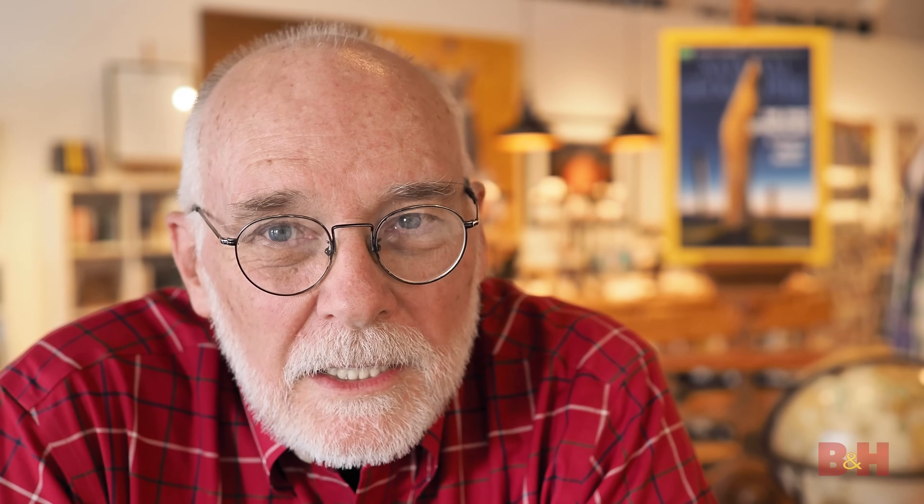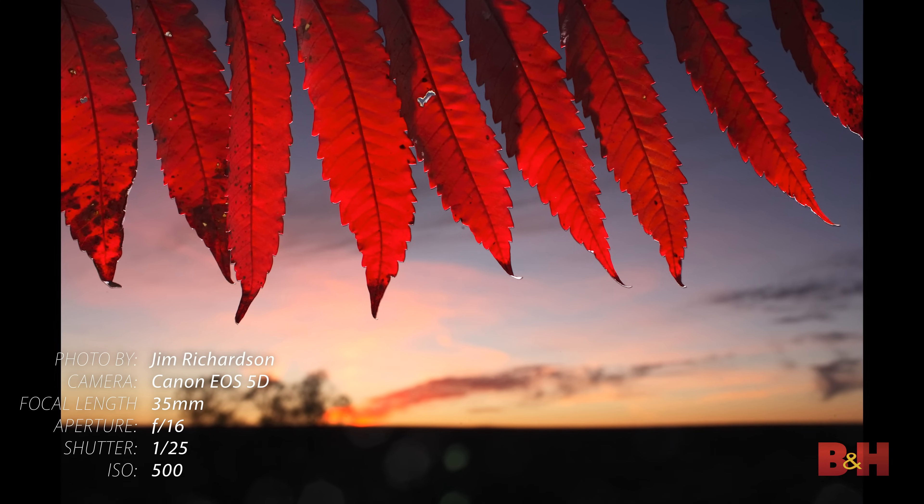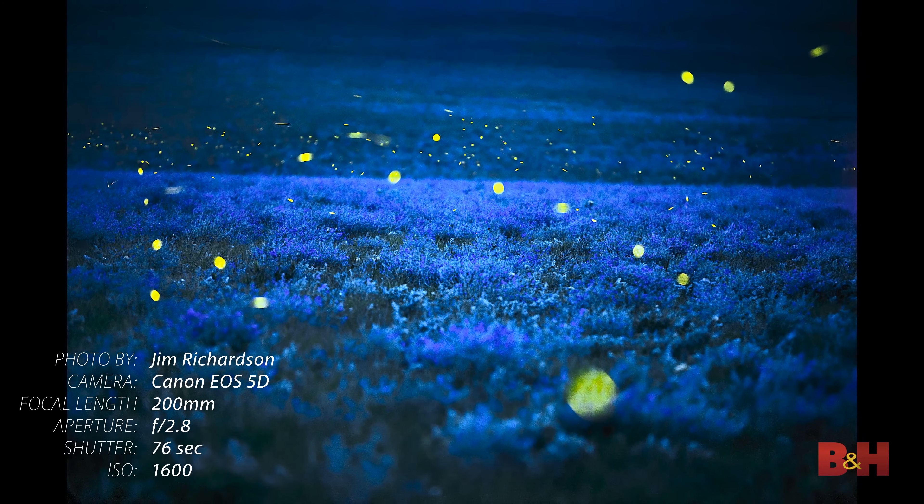Tip number three: aim for range in your pictures — range in terms of color, in terms of emotion, in terms of scale. I'm always trying to look for ways that I can do pictures that have a really different color palette so that when the page turns, the reader experiences something new and fresh. I'd like to have some pictures in the mix that are all red, all blue, or all green — pictures that really have a dominant color palette.